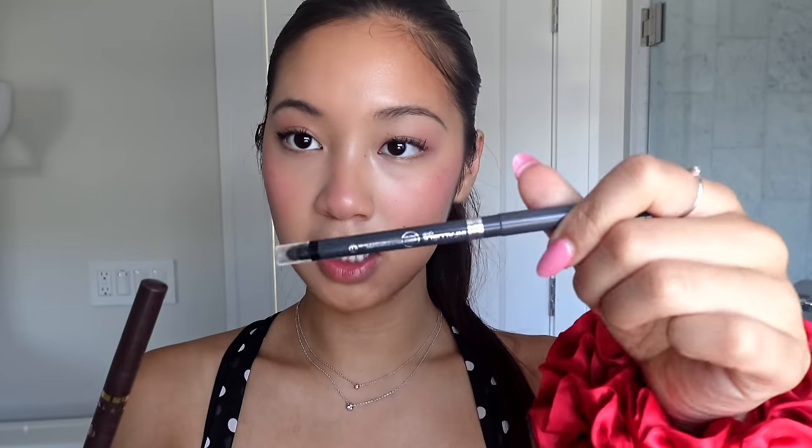Now I'm going to put eyeliner. I switch between just a black one that I can smudge and also liquid. I'm going to go with the liquid today and just put it on the corner — it's a really cute brown. I put a couple layers of the brown only on the corners, put it on the edge, and then use my nail to kind of sharpen it up.